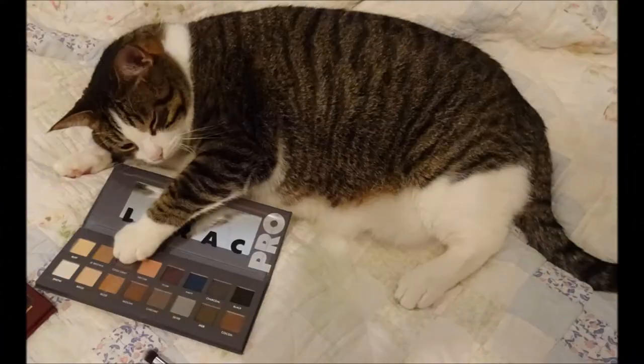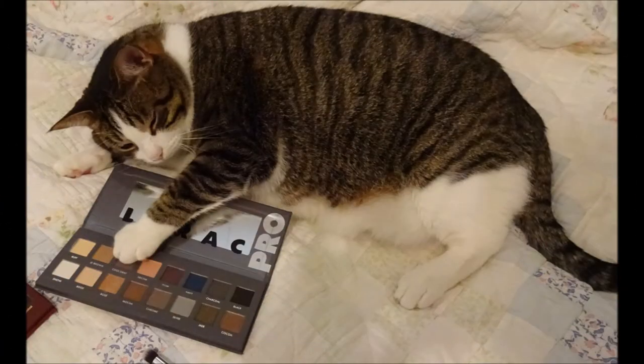Sorry to bring you down with my problems, but I wanted to show you what I got from Brandy and thank you again, Brandy — I absolutely love everything I got. I will talk to you guys very soon. Bye bye.